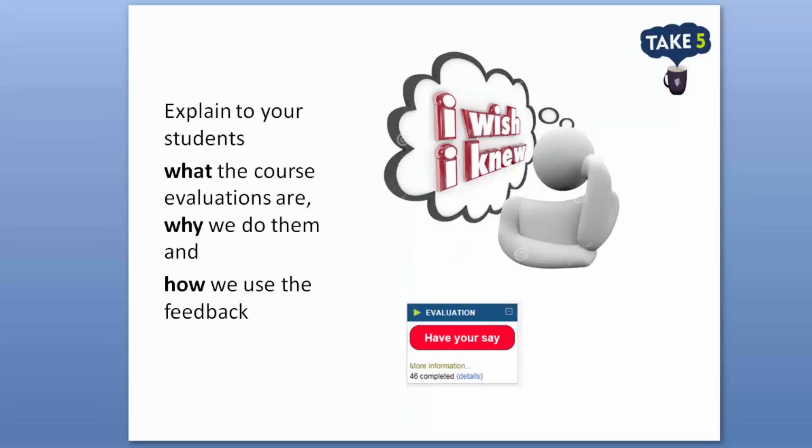Try spending time early in the course explaining the importance of student feedback. Explain what course evaluations are, particularly for our first-year students, and where and when they can have their say by clicking on the big red button in their Moodle site. It is also really important that we explain what happens with the student feedback and how we use it to improve our courses and programs.